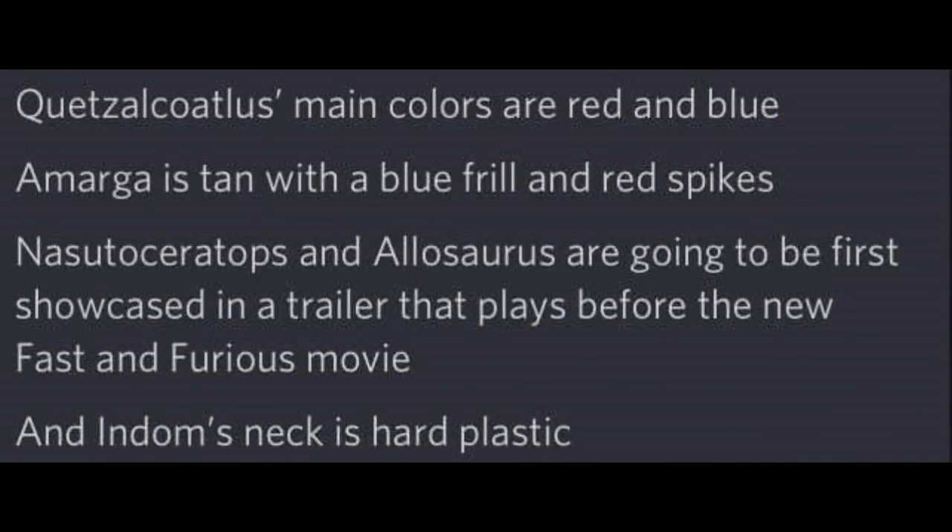The last thing I want to point out is information about future figures — no images yet, but at least confirmation. Quetzalcoatlus's main colors will be red and blue; the Amargasaurus will be tan with a blue frill and red spikes. The Nasutoceratops and Allosaurus are going to be first showcased in a trailer that plays before the new Fast and Furious movie, which is interesting — now I want to go see that movie just to see the trailer.